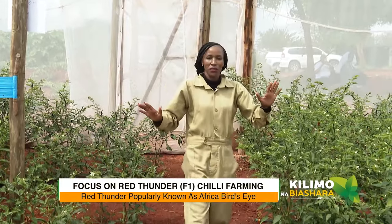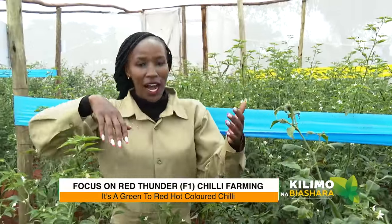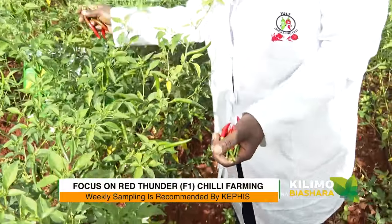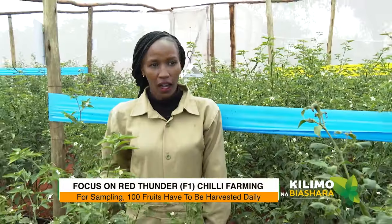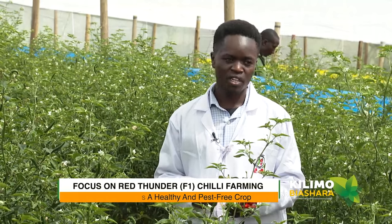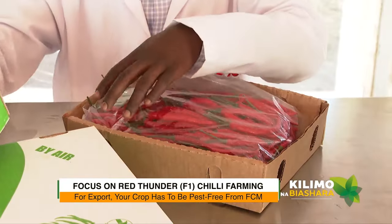It's about that time I promised you a visit to a chili farm, so let's meet the agronomist. Dan, how are you? I see you're scouting — how do you find this farm? The crops look good. I was doing some sampling of the chilies. It's a requirement by KEPHIS — before you export you have to do weekly sampling. We need to harvest 100 fruits daily and sample for the FCM on a daily basis.